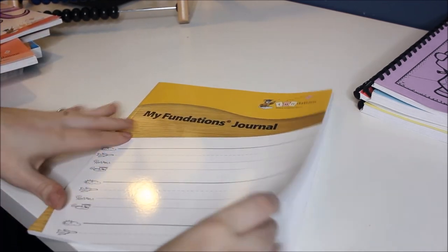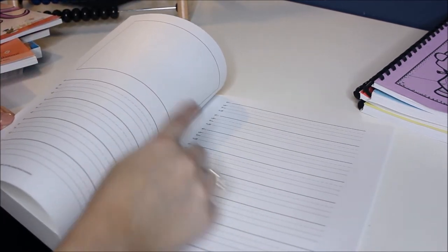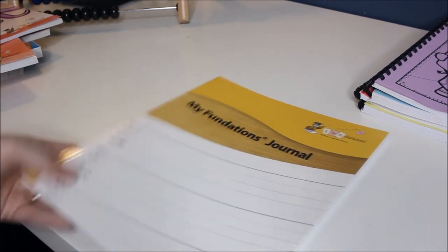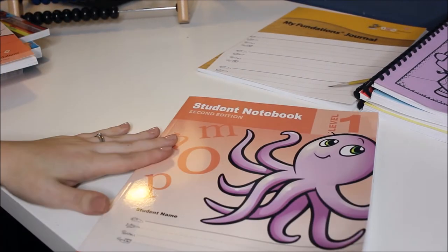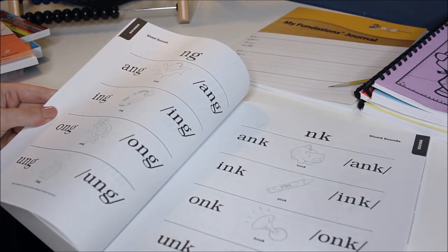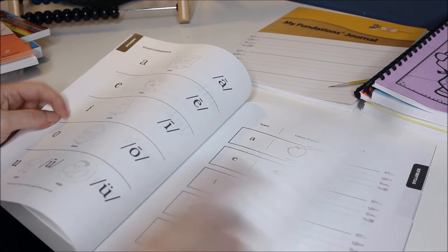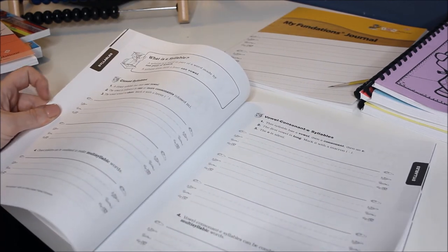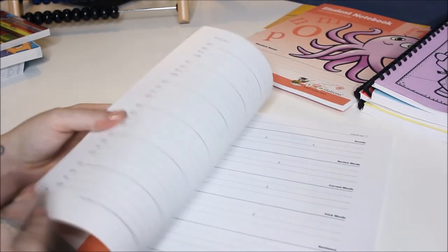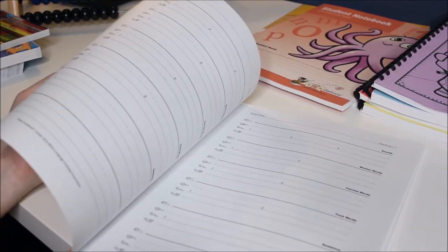And then on to the regular workbooks — this is all new to us this year. So this is a Fundations journal — I'm guessing maybe you'll draw a picture and write. I'm not really sure what this will be because it looks a lot like the other journals, so I guess we'll see. This is a student notebook, and there seems to be the NK words — bank and pink. And you write out some things with syllables. The next book looks kind of the same but it is a composition book, and it looks like a lot of just writing. We'll see what that is.